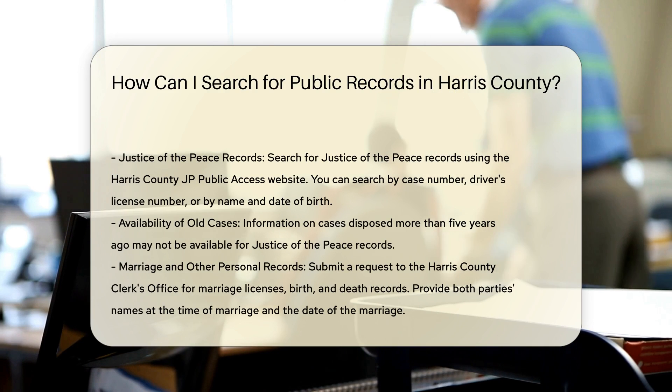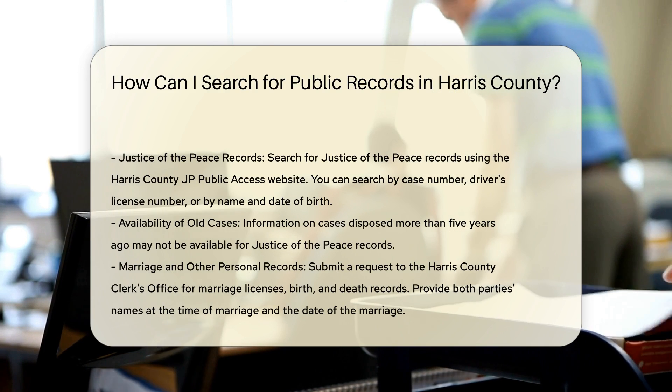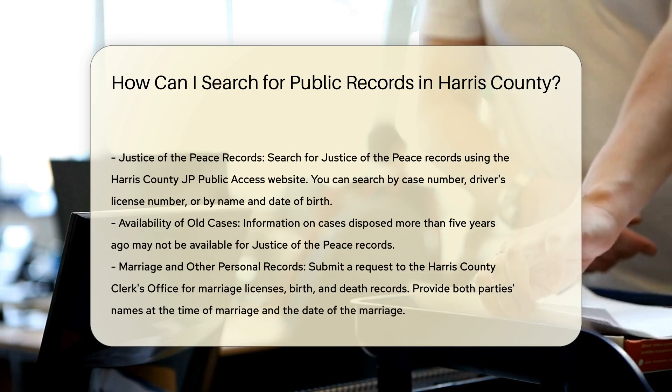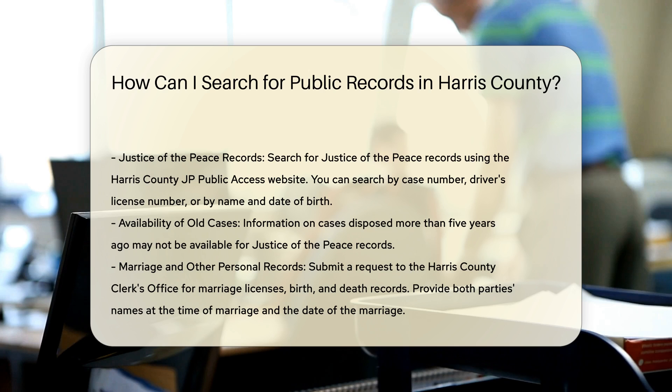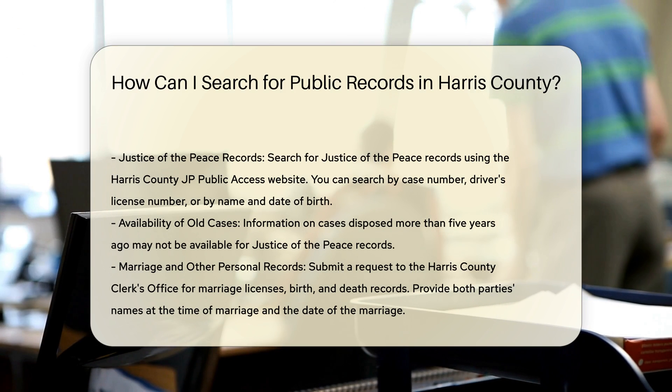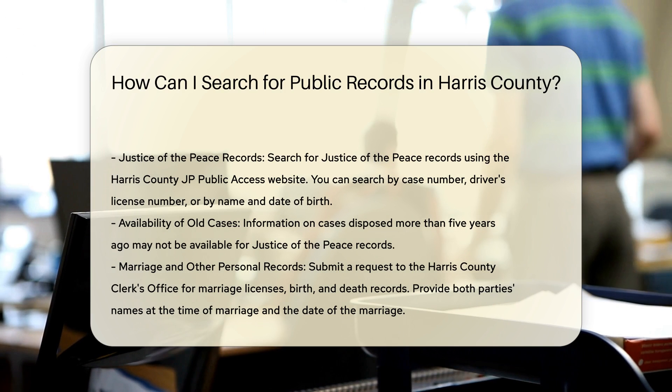For court records, you can use the Harris County District Clerk's website. You need to register for a login to access the records. This site allows you to search for judgments entered after trials using criteria such as judgment date range, court, public image number, judgment type, or case number. The records are available in PDF format.